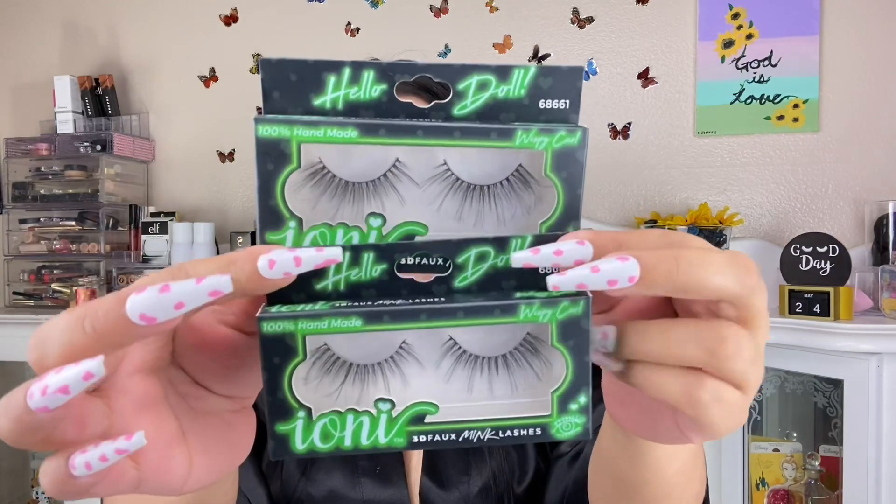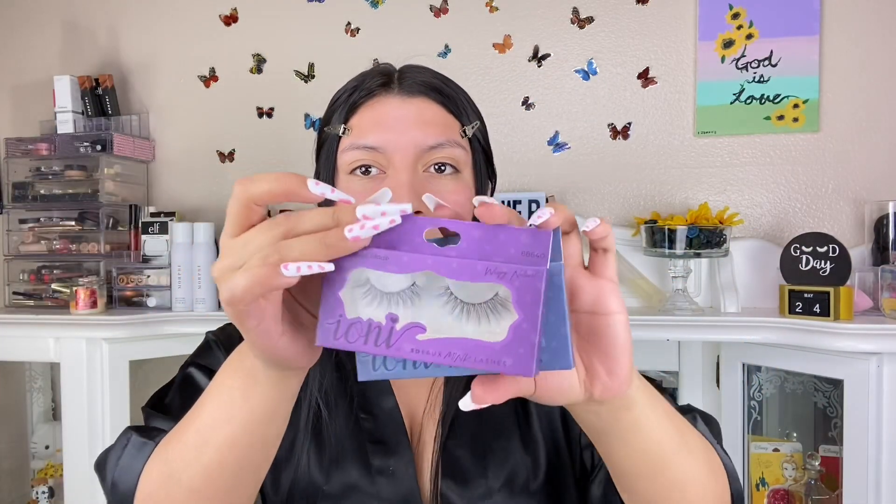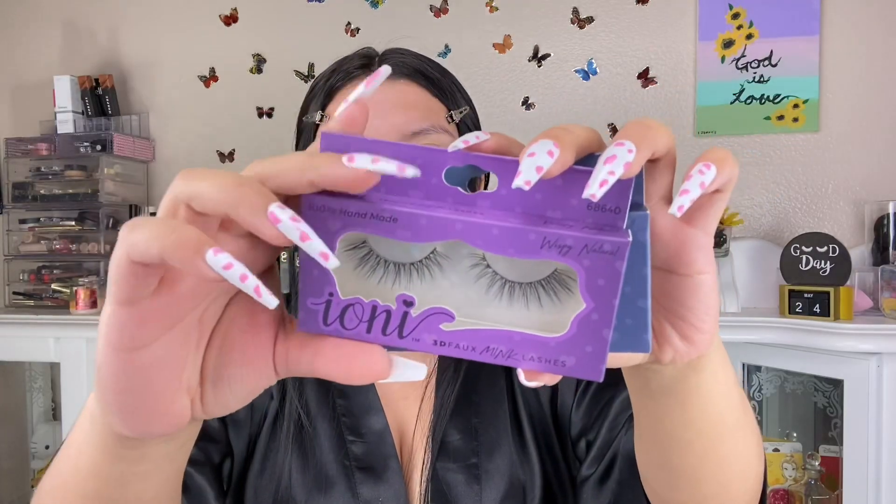I took my whole dresser out. Can you believe these were a dollar? They're so chic, so beautiful. They have like every kind of lash for every kind of person — if you're dramatic, a little soft, or a little cute. They have a lot of different types of lashes.